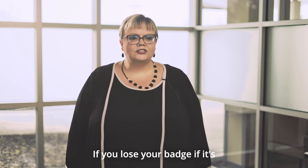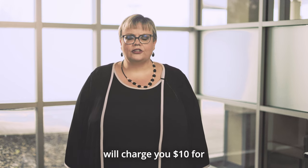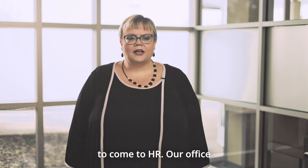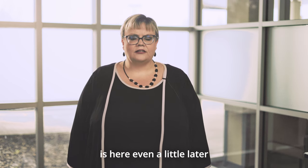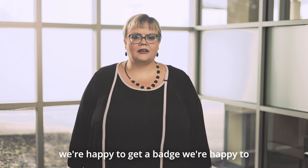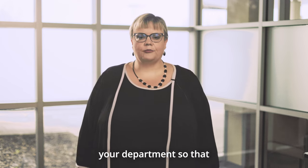If your badge is lost, stolen, or damaged — for example if you've scraped ice on your windows with it — we will charge you $10 for a replacement badge. You're welcome to come to HR; our office hours are 8 to 5, but usually someone is here as early as 7 and sometimes a little later than 5. We're happy to bring a badge to your department so that you can have it during your shift.